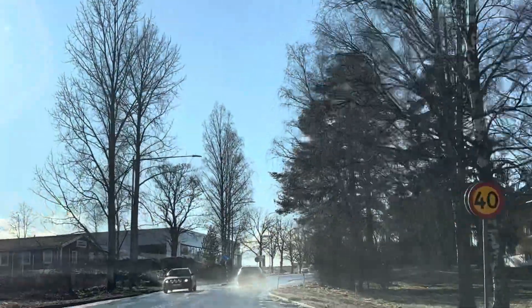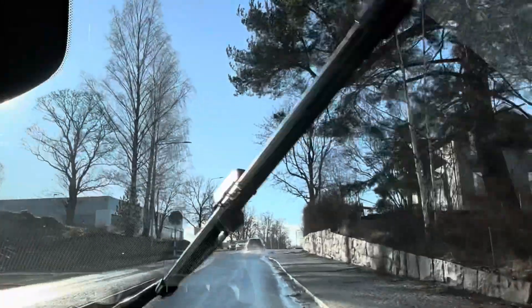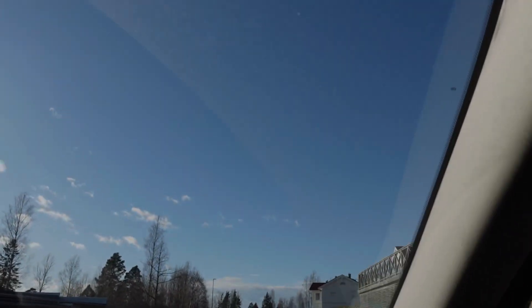Now you're entering where I grew up — all of this here. That's their house.